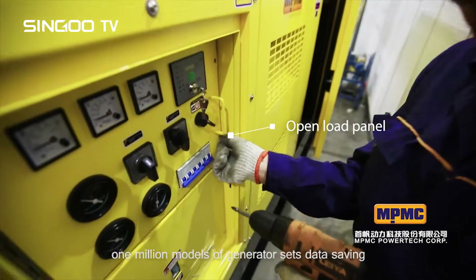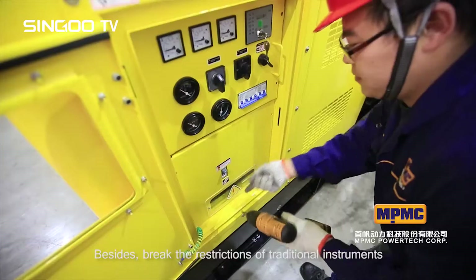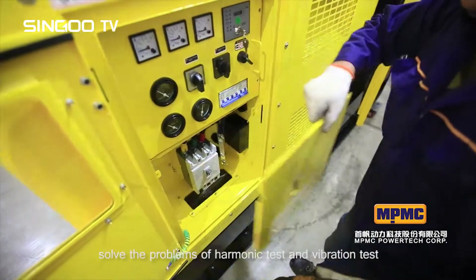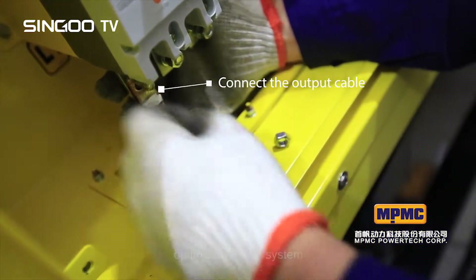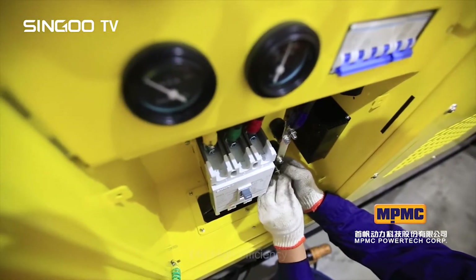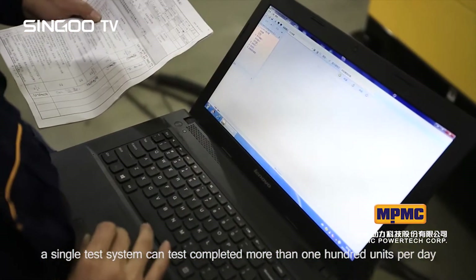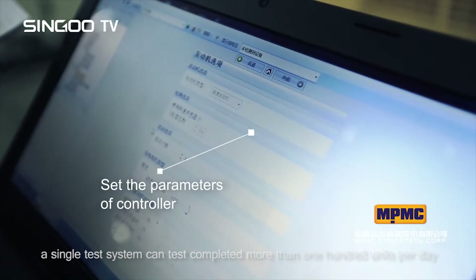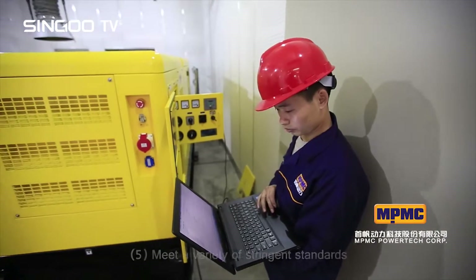The system breaks the restrictions of traditional instruments, solves the problems of harmonic tests and vibration tests, and optimizes the test platform to provide more professional detection of generator sets. For high efficiency, a single test system can complete testing of more than 100 units per day, reaching the international advanced level.